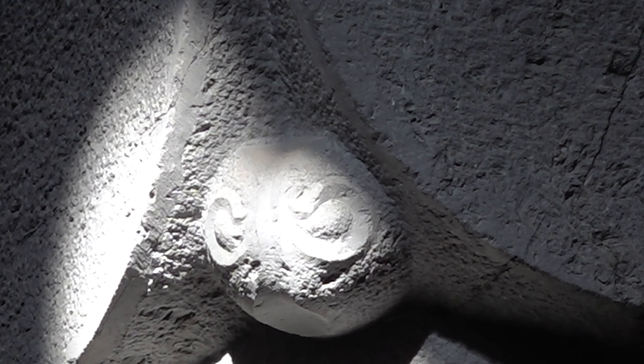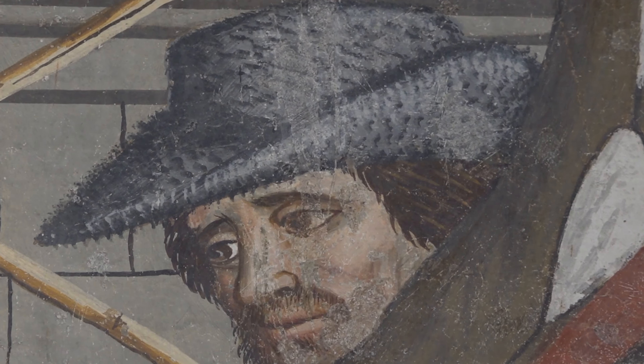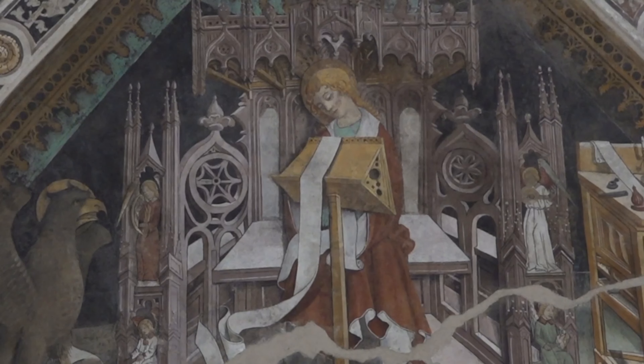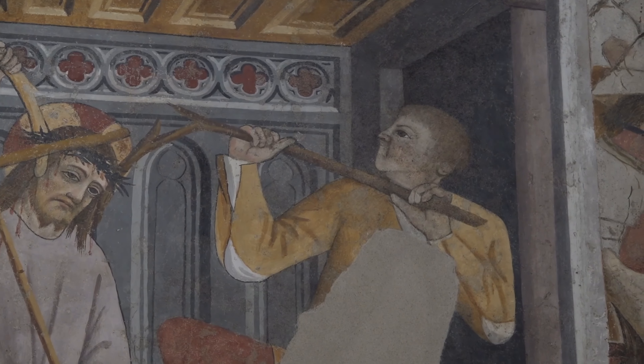If you want to enter this past, listen to Roberto. The Church of San Bernardo was completely frescoed in 1482 by Giovanni Canavesio, and inside you can see an Annunciation, the four evangelists, four doctors of the Church. On the walls is the Passion of Christ.